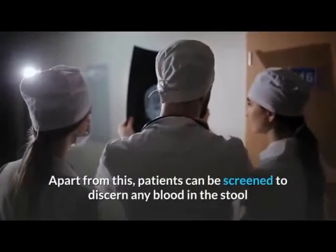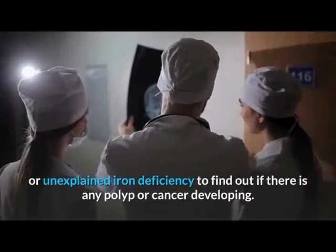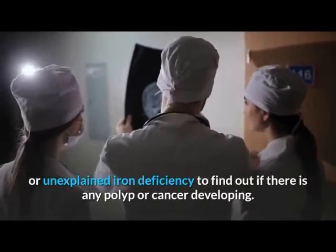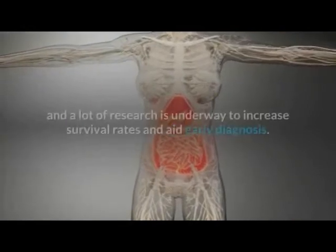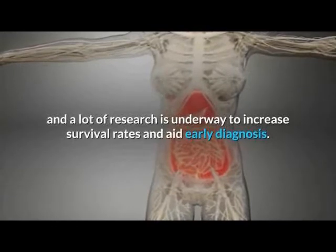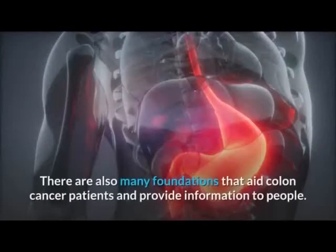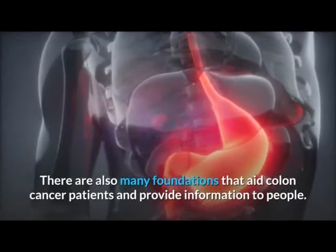Apart from this, patients can be screened to discern any blood in the stool or unexplained iron deficiency to find out if there is any polyp or cancer developing. Colon cancer is a widespread disease, and a lot of research is underway to increase survival rates and aid early diagnosis. There are also many foundations that aid colon cancer patients and provide information to people.